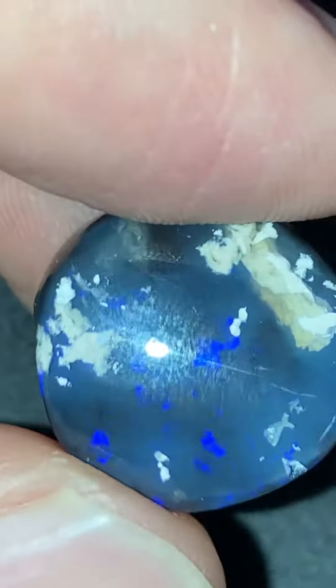It's been polished a little bit, not fully — semi-polished. It's quite a nice big stone.